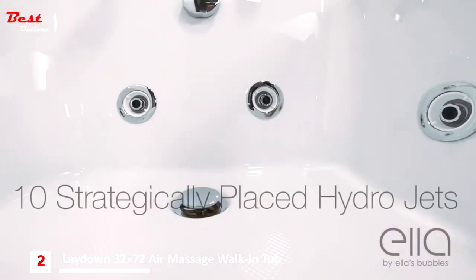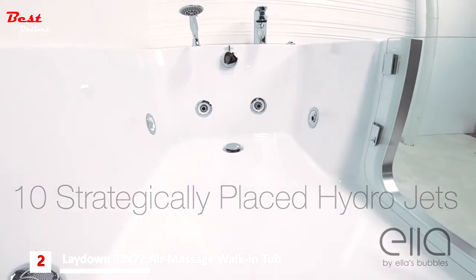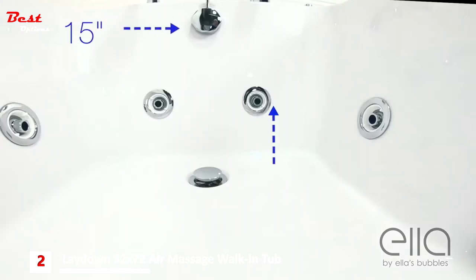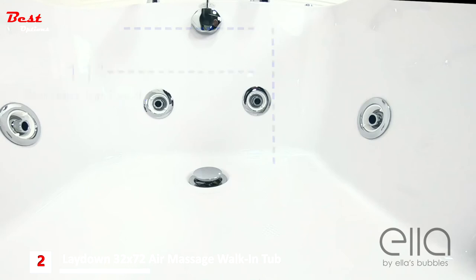The Hydro Massage version offers a textured floor and 10 strategically positioned jets. Bathers of all sizes will appreciate the added width, added length, and added depth that these tubs provide. These tubs are 15 inches deep, as opposed to the standard 11 inches, for a deeper, more comfortable soak.